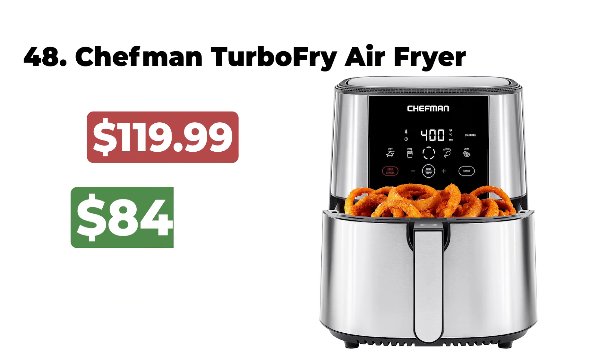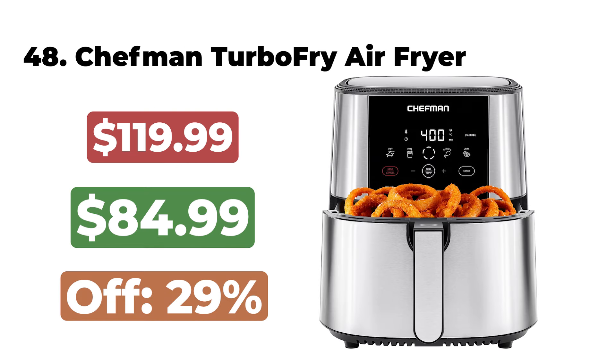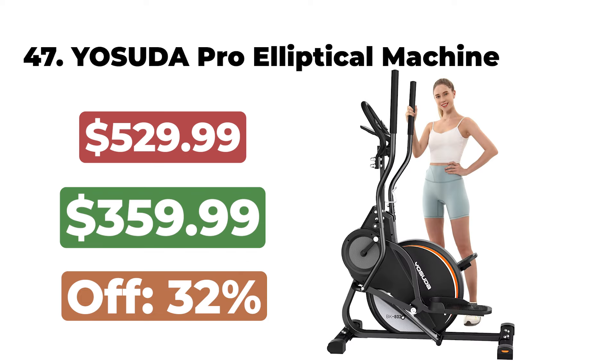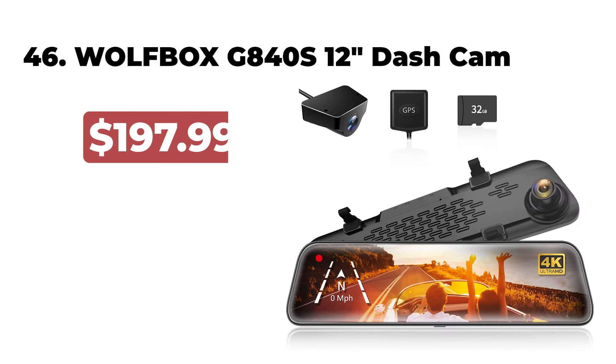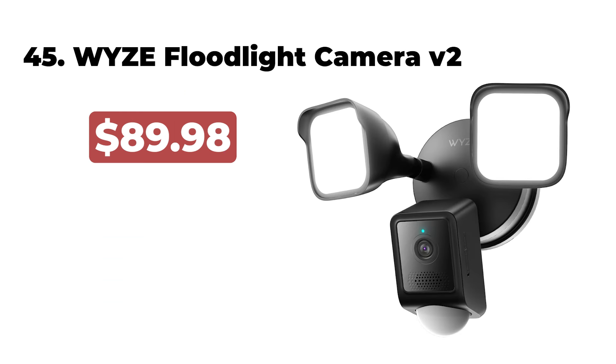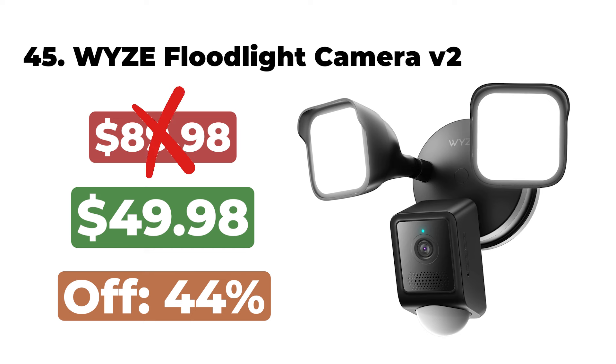The Beelink Mini PC SER5 Pro 5000 800H is now $299. 48. The Chefman Turbo Fry Touch Air Fryer XL 4-Quart is now $84. 47. The Yosuda Pro Cardio Climber Stepping Elliptical Machine is now $359. 46. The Wolfbox G840S 12-inch 4K Mirror Dash Cam is now $101. 45.